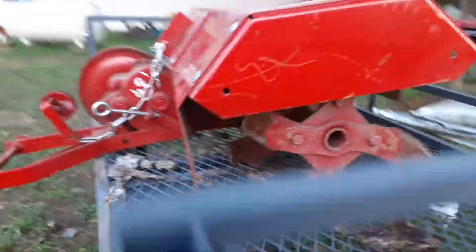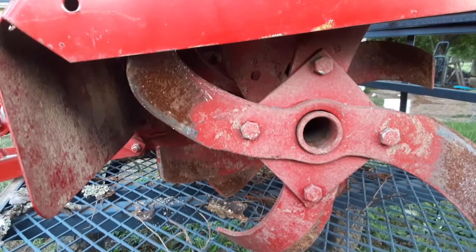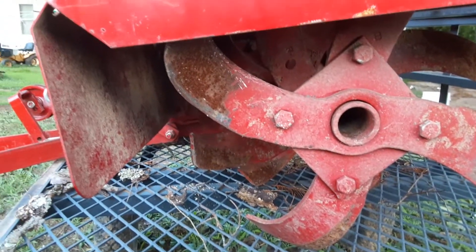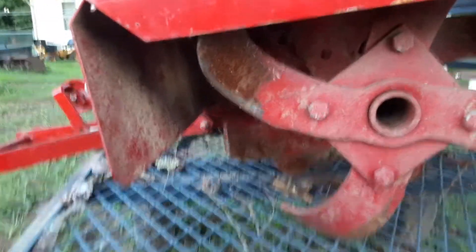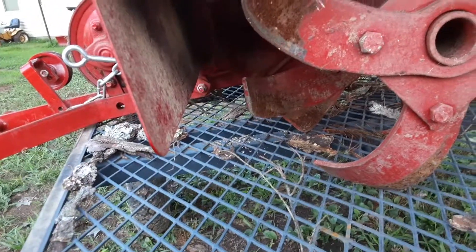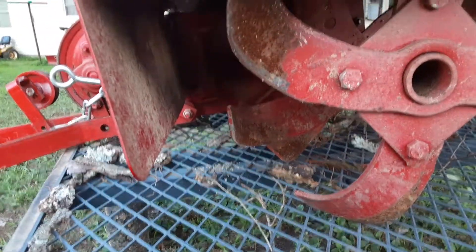It's in really good shape, hadn't seen a whole lot of use — a little dirty, and some of the paint wore off the edge of the tines, but really good-looking tiller.